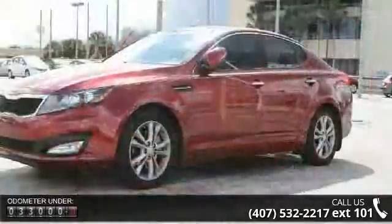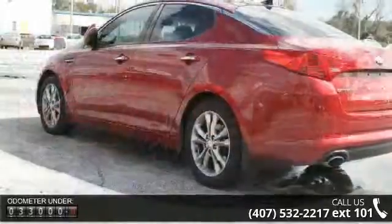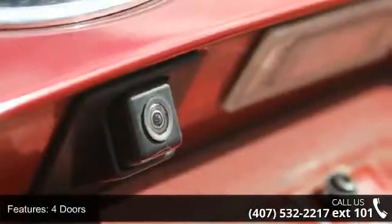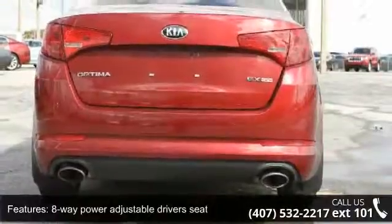4 doors, 4 wheel ABS brakes, 8 way power adjustable driver's seat, air conditioning with dual zone climate control, audio controls on steering wheel, automatic transmission, Bluetooth, cruise control, front wheel drive and head airbags, curtain first and second row.